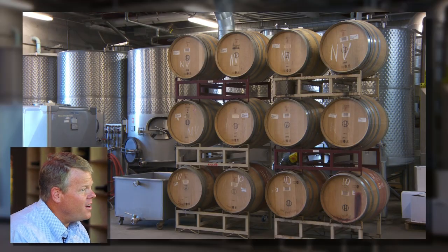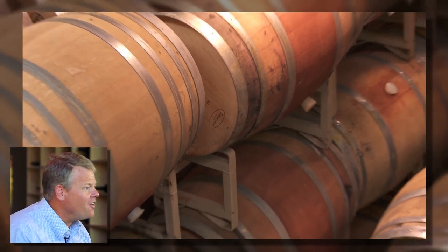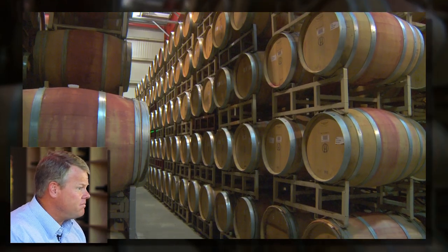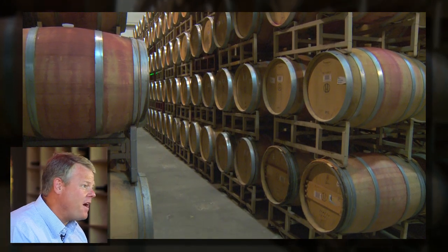There's a lot of money invested in our inventory and we have to make sure that everything works. Some of our best wines — one barrel might be worth thirty or forty thousand dollars. So if something goes wrong, and we have six or seven thousand barrels at any one time, you can do the math in your head.